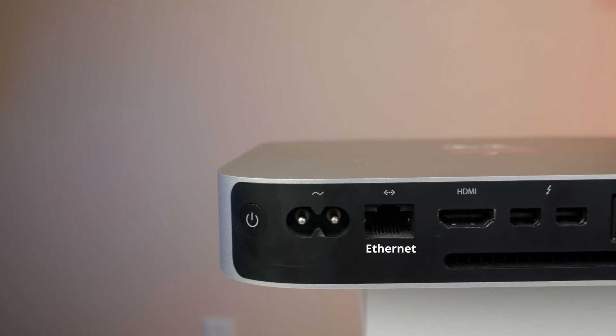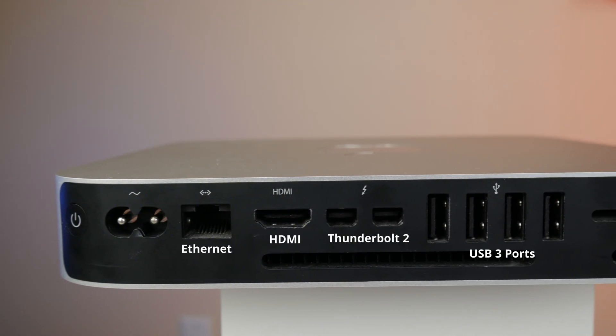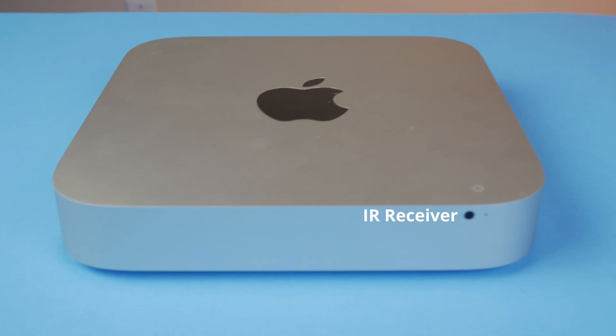As far as ports on this thing, it's got gigabit ethernet, an HDMI port, two Thunderbolt 2 ports, three USB 3 ports, an SDXC card reader, audio in port, 3.5mm headphone jack, and an IR receiver.